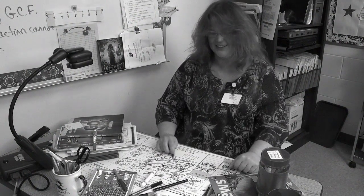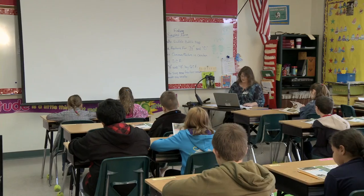Tired of competing with other teachers for computer lab time? Hi, Billy Mays here for Mobile Laptop Carts, the most convenient mobile device for student learning.